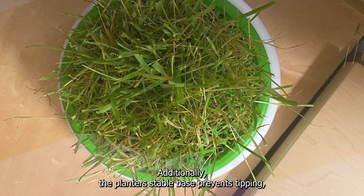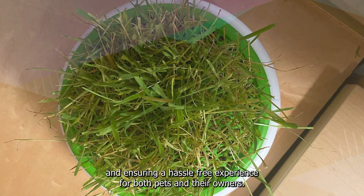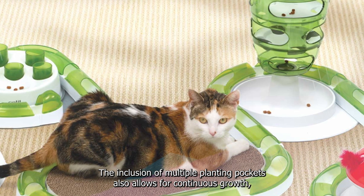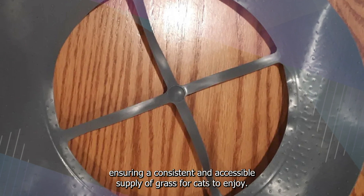Additionally, the planter's stable base prevents tipping, minimizing the potential for mess and ensuring a hassle-free experience for both pets and their owners. The inclusion of multiple planting pockets also allows for continuous growth, ensuring a consistent and accessible supply of grass for cats to enjoy.